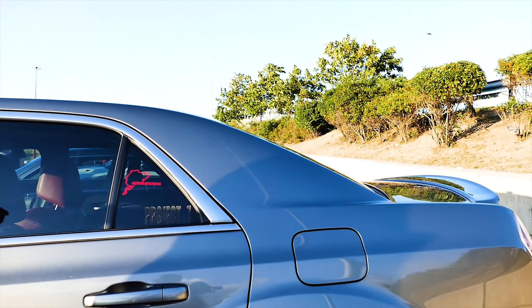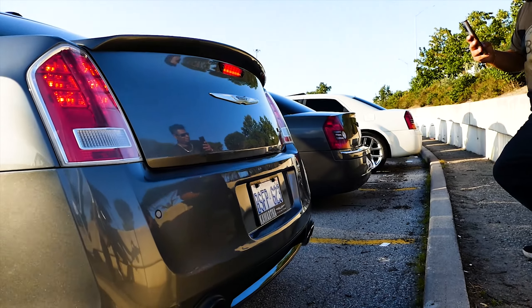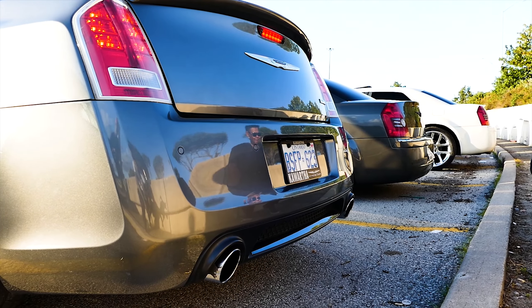What kind of exhaust is that? It's a Hellcat OEM cat-back and American Racing long-tube headers. That's crazy.